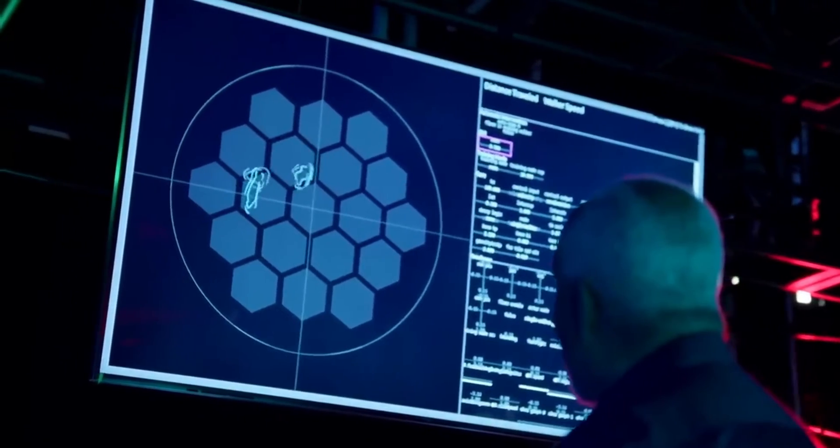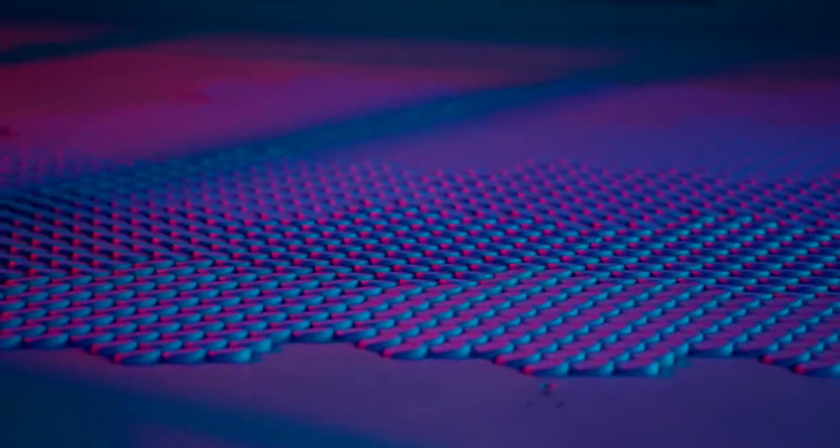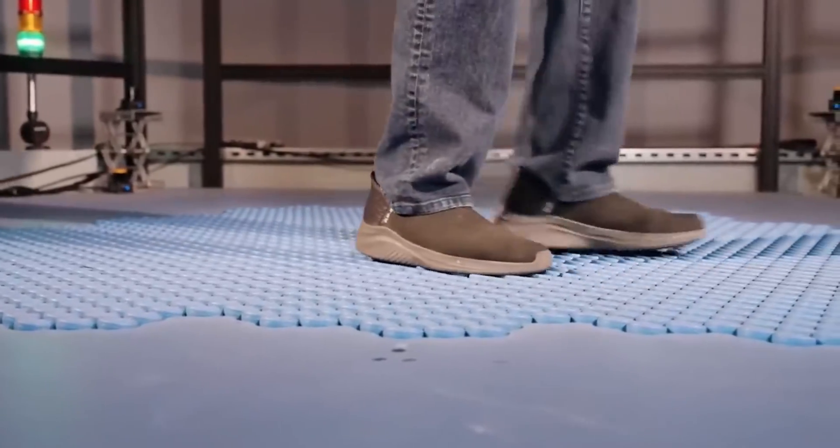Holotile might find its place in Disney parks' VR experiences. The prospect of multiple users enjoying virtual reality independently opens up exciting possibilities, even if it remains a work in progress.